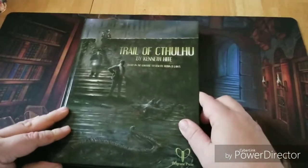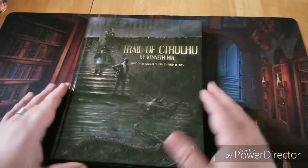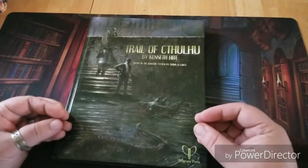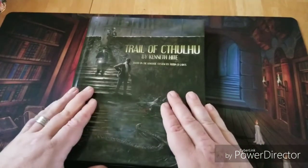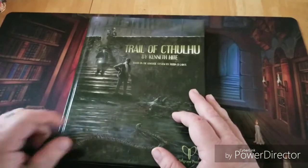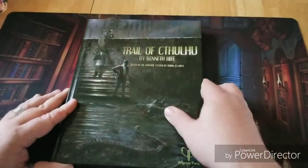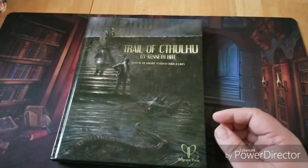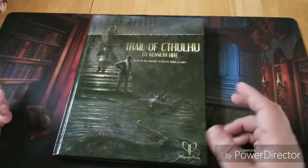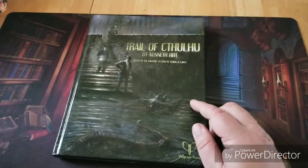If you are a player of Call of Cthulhu, whether 7th edition or any of the newer ones, you're going to be very familiar with just about everything that's in here. What Kenneth Hite has done is taken the entire idea of Call of Cthulhu and ported it over to the GUMSHOE system, as opposed to the D100 percentile system that Chaosium uses. I believe this is under license from Chaosium, so all the material in here is being used under their copyright.